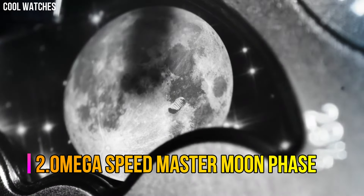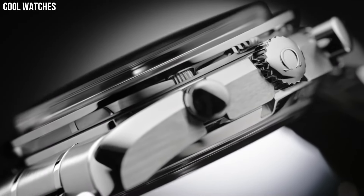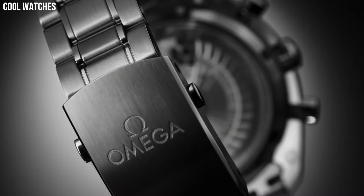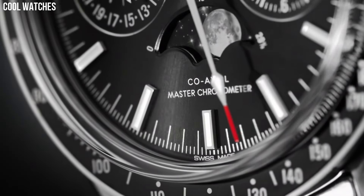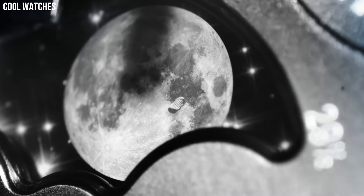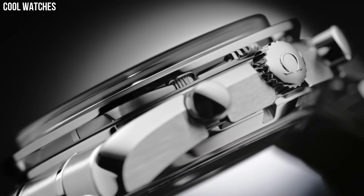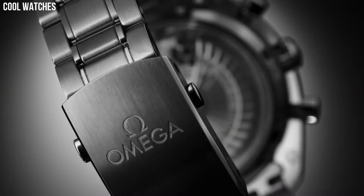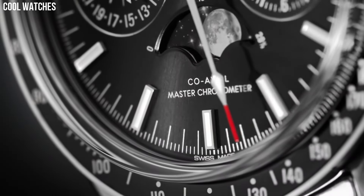Number 2: Omega Speedmaster Moon Phase. This 44.25mm model features a blue sun-brushed dial with rhodium plated indexes. At 6 o'clock is the accurate moon phase indication, which features a metallic crystal disk microstructure to obtain a high-resolution image of the moon. The stainless steel case is complemented by a blue ceramic bezel ring with liquid metal tachymeter scale, and presented on a blue leather strap with a polished, brushed fold-over clasp.